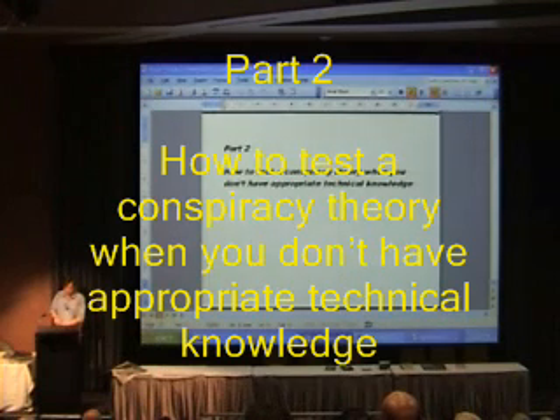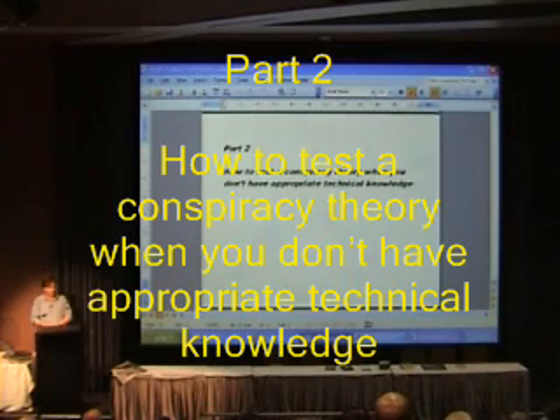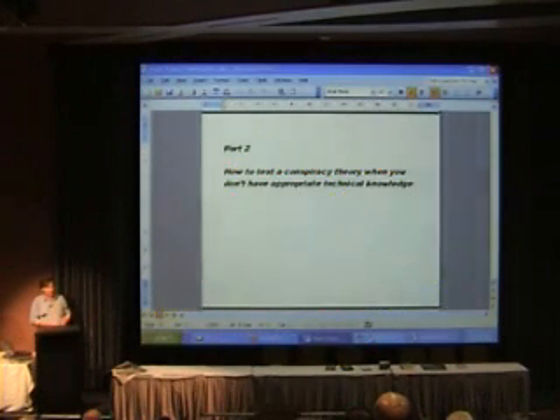Now we move on to the second part of the talk. As I mentioned earlier, the point of this is to provide a few ideas on how to test whether a conspiracy theory is likely to be true — when you don't have technical knowledge relevant to the subject being discussed. I've summarised these ideas into ten points, which I'll go through one by one, illustrating them with examples from the moon landing arguments I've just mentioned.